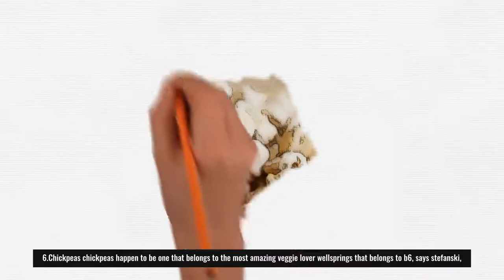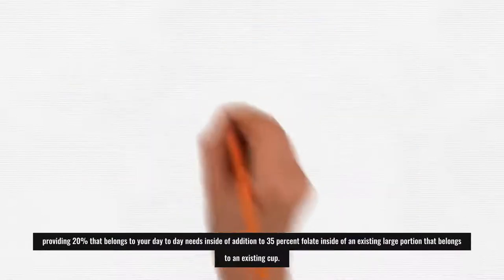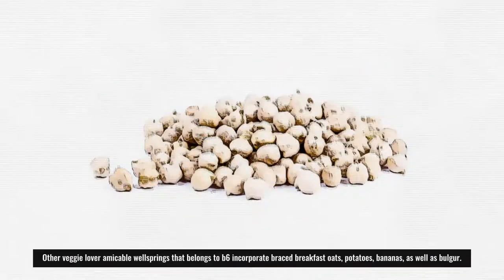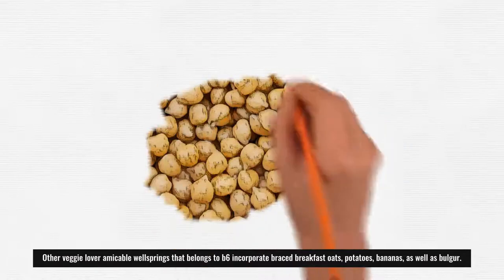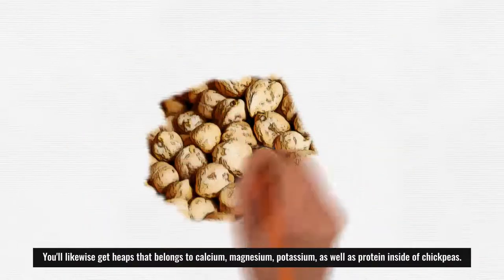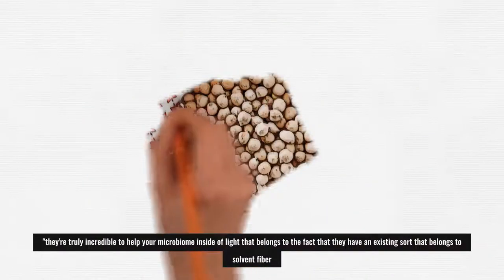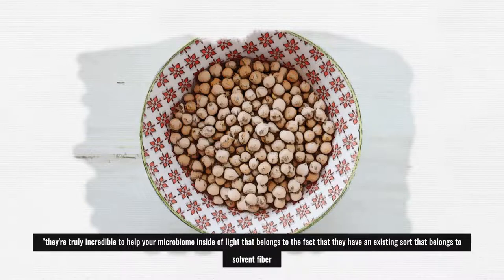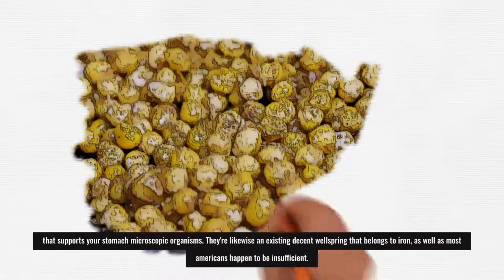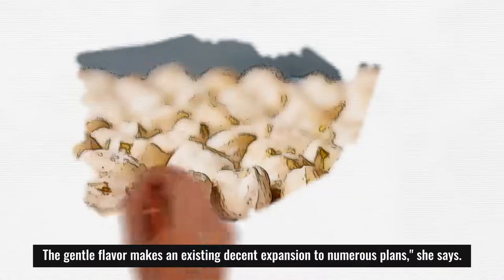6. Chickpeas: Chickpeas are one of the most amazing vegetarian sources of B6, says Stefanski, providing 20% of your daily needs in addition to 35% folate in half a cup. Other vegetarian-friendly sources of B6 include fortified breakfast cereals, potatoes, bananas, and bulgur. You'll also get plenty of calcium, magnesium, potassium, and protein in chickpeas. They're excellent for supporting your microbiome due to their soluble fiber that feeds beneficial gut bacteria. They're also a decent source of iron, which most Americans are deficient in.